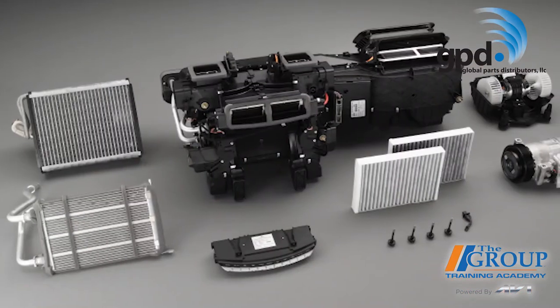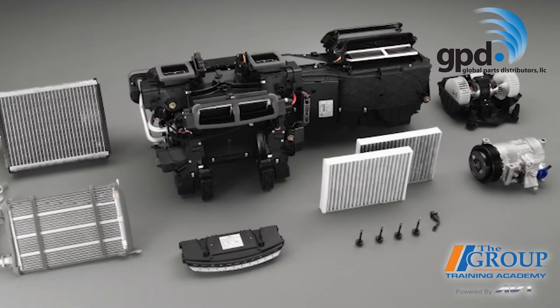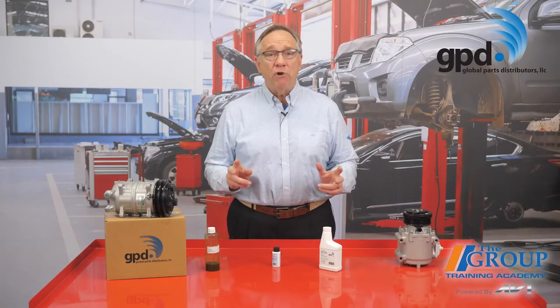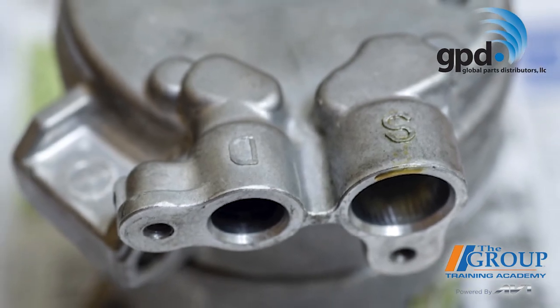You can help prevent black death by following the recommended service intervals and service procedures for flushing the AC system. Cutting corners by not evacuating the system for the full time recommended and leaving flush in the system can break down the oil and damage the compressor. Flushing the system is always recommended when you're replacing a compressor, unless the AC system uses a parallel flow condenser. In that case, you're going to need to remove the condenser and replace it with a new one.